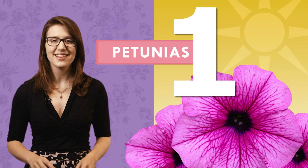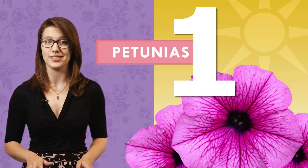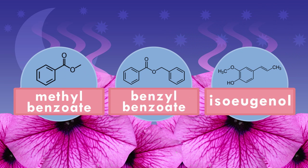First, petunias. These common garden flowers don't waste their precious resources smelling nice all day. Pollinators are most likely to be around in the evening, so that's when petunias produce lots of fragrant compounds called benzenoids and phenylpropanoids. Petunias are genetically programmed to stifle these scent molecules in the morning. Although petunias create scents we can appreciate, other flowers take smells to a whole new level.